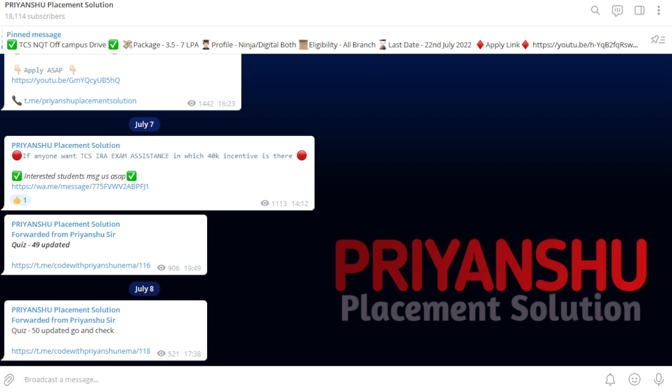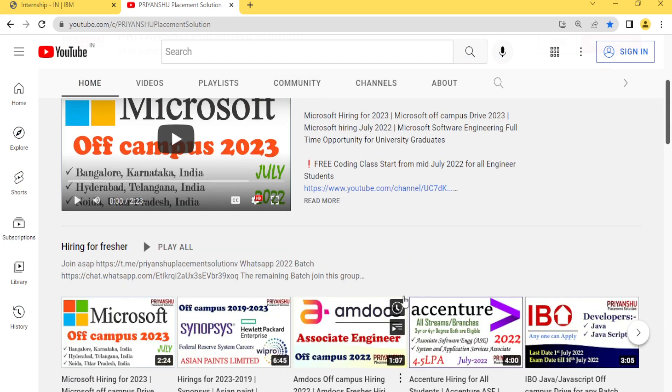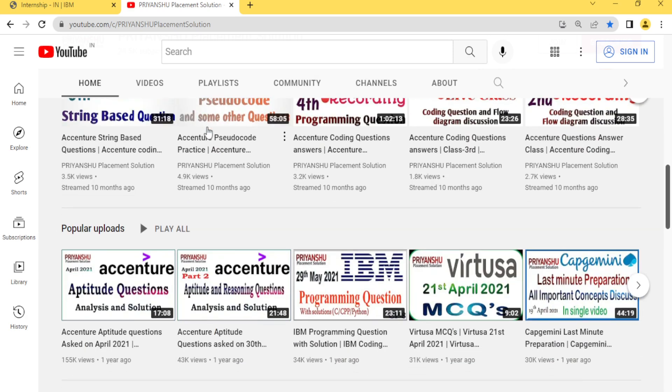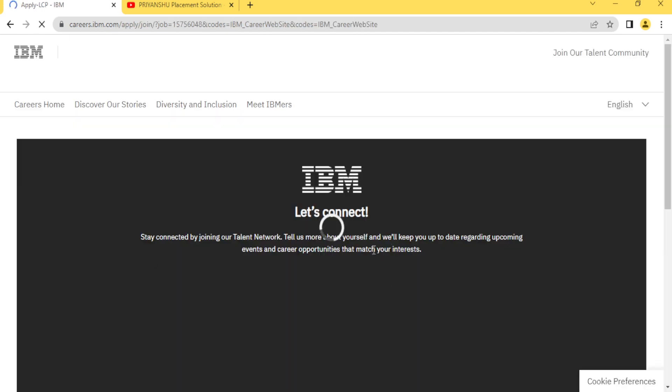I hope you have listened to each and every point carefully. That's all for today's video. We'll meet on the next video with different hirings — I have some hirings related to essential that I will update. Thank you for watching. Apply as soon as possible — you just need to click on 'Apply Now'.